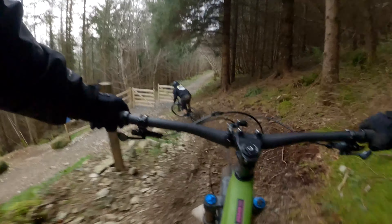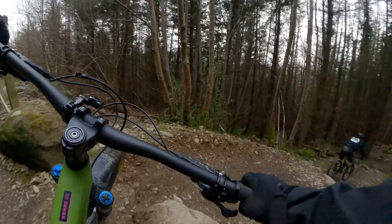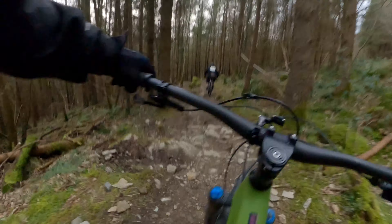Back on the bike — it's been a while. We're in Ross Trevor today on a Gap MTB Club Spin. Look at that view, holy moly.